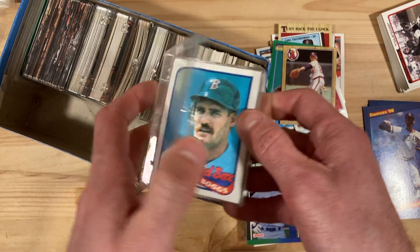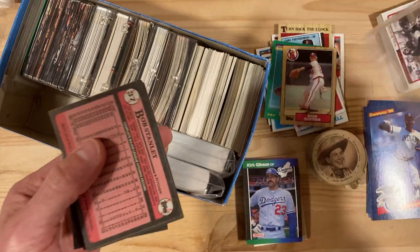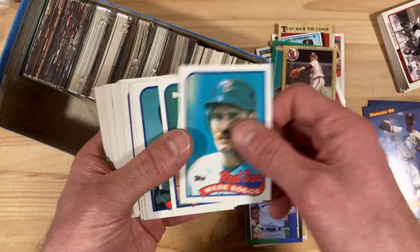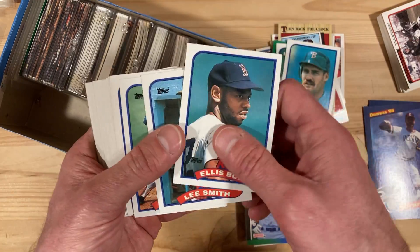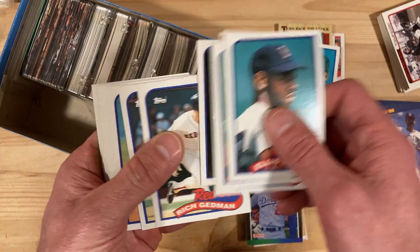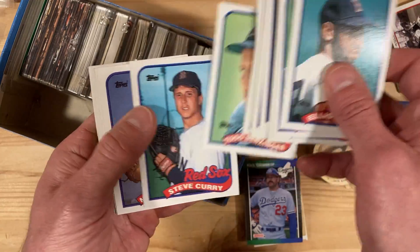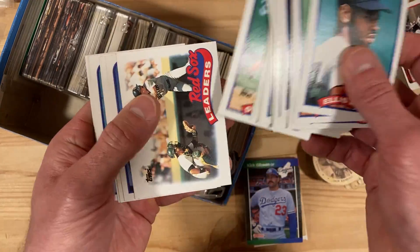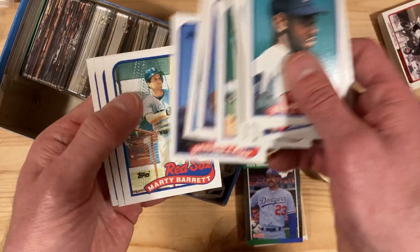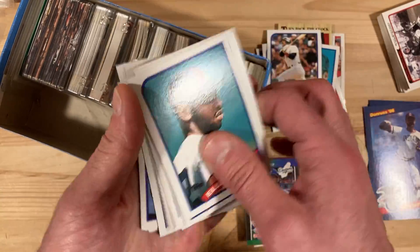I'm going to guess this is all '89 Topps Red Sox — let's see if that's true. We got Wade Boggs to start us off, Roger Clemens, Ellis — yep, these are all Red Sox. There's Lee Smith, Hall of Famer. Those are probably the only ones I'll pull out of there. Don't forget Jim Rice.